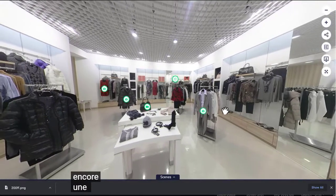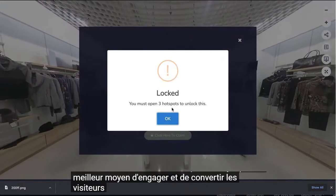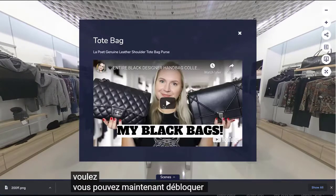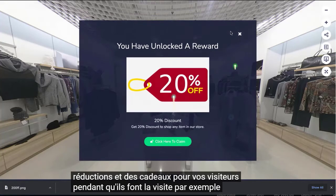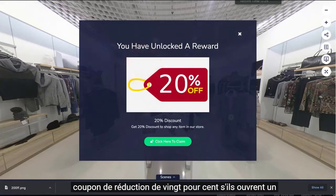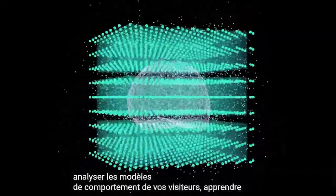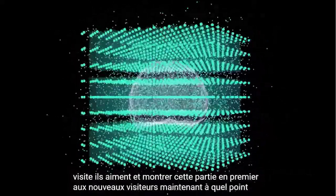Gamification is yet another remarkable feature. There's no better way to engage and convert visitors into paying customers than by rewarding them for taking certain actions. You can now unlock coupons, gifts, discounts, and freebies for your visitors while they take the tour. For example, your visitors can unlock a 20% discount coupon if they open a specified number of hotspots. How cool is that?